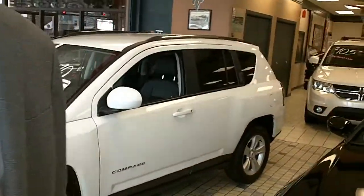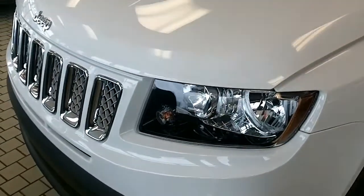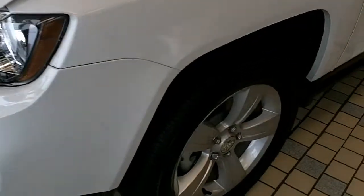Let me go around and explain. Brian's been helping me out holding the camera, but now I will do it and I'll go around the vehicle. This is a Jeep Compass 2014 North Edition.